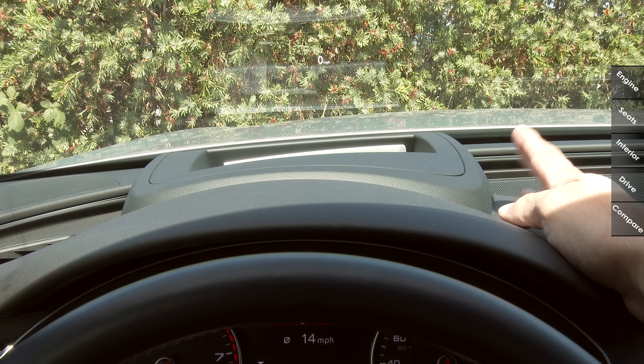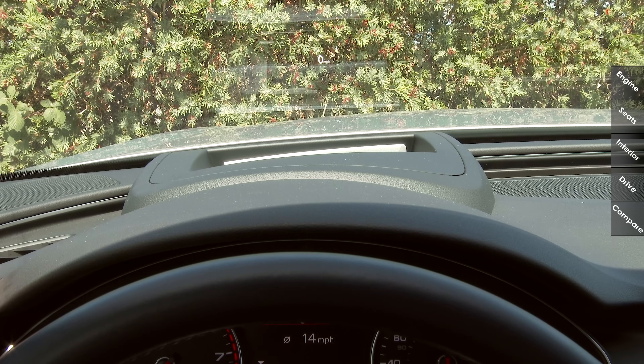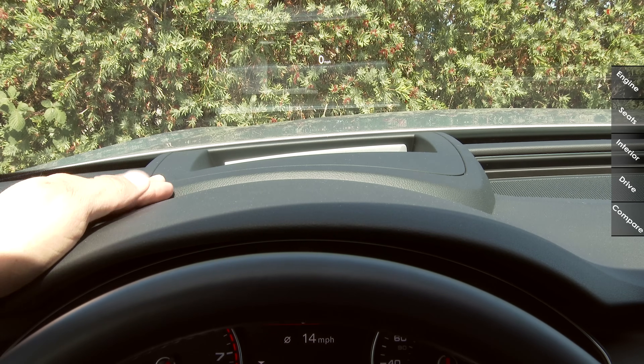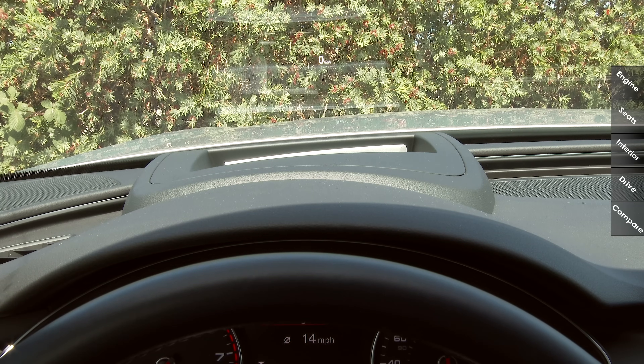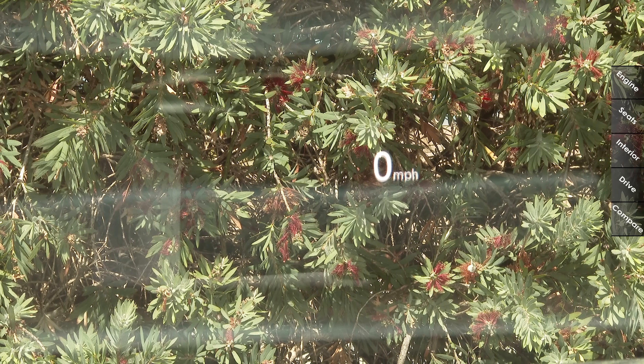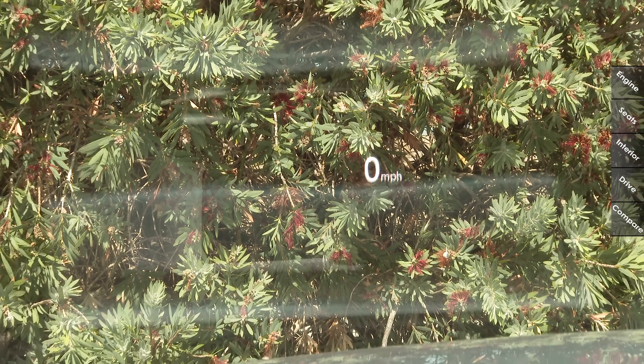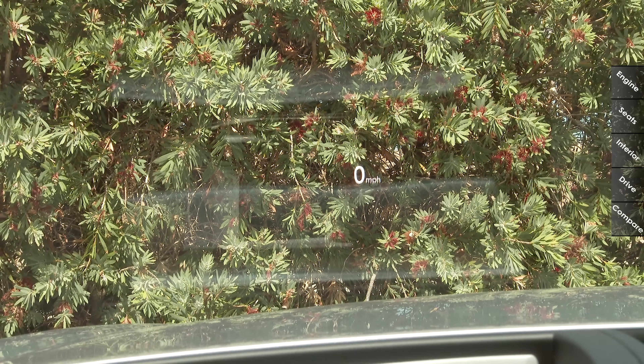Our model also has the optional heads-up display. The only thing I dislike about this is that it causes a relatively unattractive hump to be installed right here on the dashboard — it's not integrated as well as I would like, and definitely not as well as we see in the BMW 5 Series. Zooming in on the heads-up display, right now we're getting the current speed — zero miles per hour — and it'll also give you turn-by-turn directions as well as cruise control information. It does not, however, give you multimedia information like we do see in some of the competition.